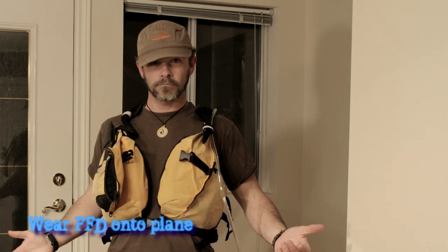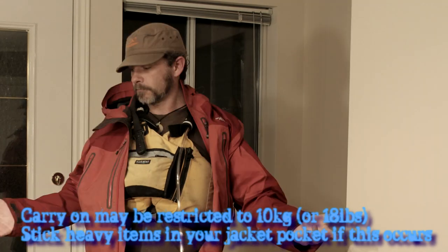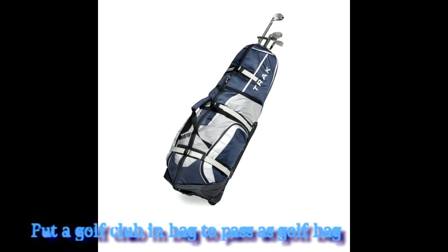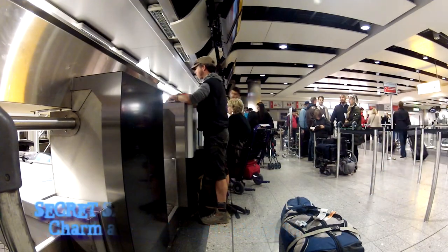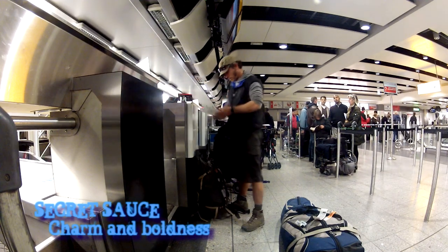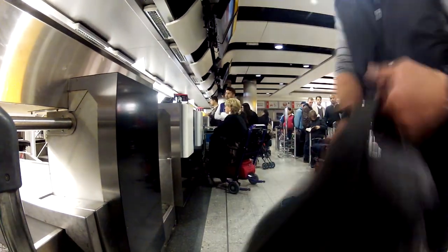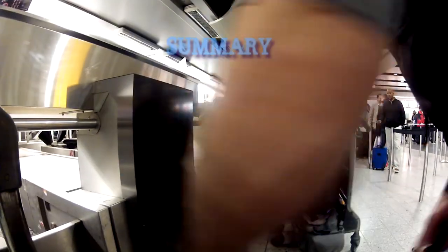Other issues you may encounter: wear your PFD onto the plane — this saves space and weight in your bags and you are ready for a water landing. Watch carry-on weight limits of 10kg per bag. Some airlines won't accept folding boats and bags as check-in, so put a golf club in the bag and it will pass as a golf bag. Make sure you pack your knife and all other sharps into your check-in bags — you don't want to lose them at security or be arrested. The secret to flying with all this gear is smiling nicely, playing ignorant, and at last resort making a fuss. If you must pay a large extra bag fee, check what it costs for a first class upgrade — sometimes it's the same price and you get your bags for free.